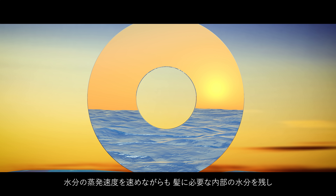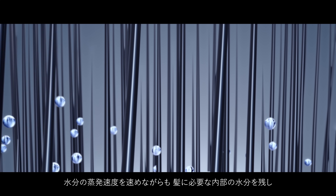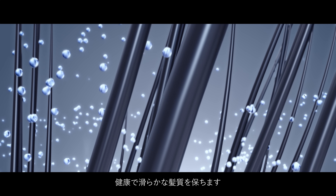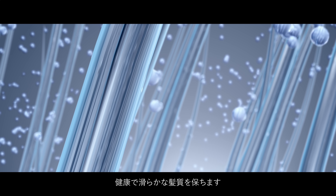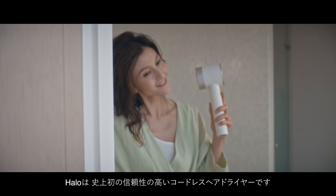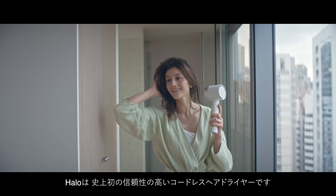The light generates just enough heat to accelerate the evaporation of the water molecules that make your hair wet, while retaining the natural moisture that keeps your hair healthy, shiny and smooth. Halo is the first ever reliable cordless hair dryer.